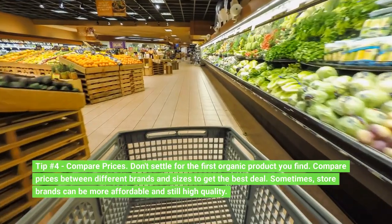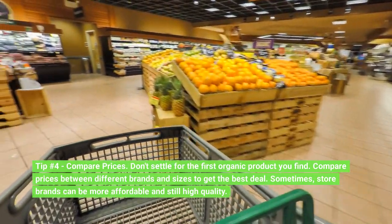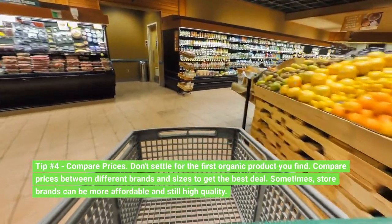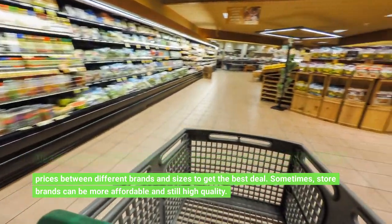Tip number 4: Compare prices. Don't settle for the first organic product you find. Compare prices between different brands and sizes to get the best deal. Sometimes store brands can be more affordable and still high quality.